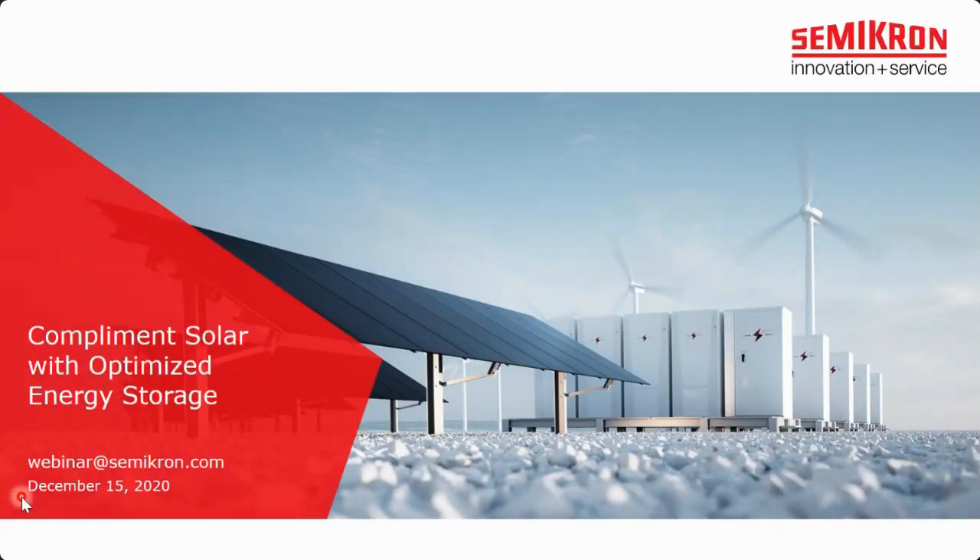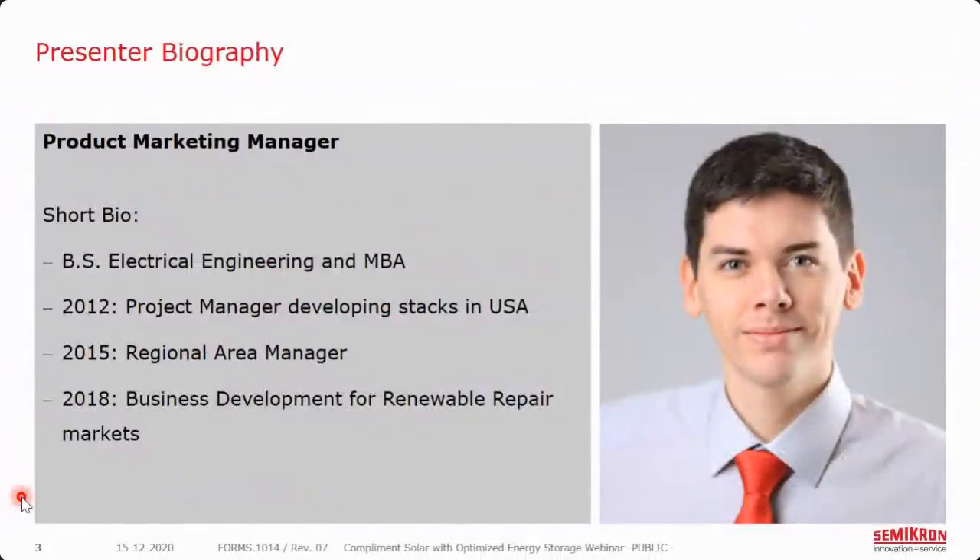Some words about your presenter today: that's Emilio Meza. He's the product marketing manager for energy storage, low power, string solar, and EV charging here at Semicron. Emilio holds a degree in electrical engineering from Texas A&M University and an MBA from the University of Massachusetts. He has been with Semicron for eight years, beginning as a project manager for power electronics in the US, then moving into sales, before joining us in Germany in product marketing at our headquarters. So enjoy the webinar — Emilio, the floor is yours.